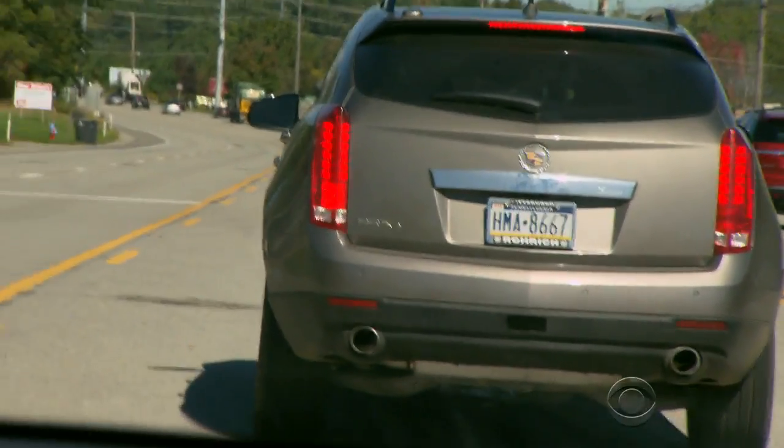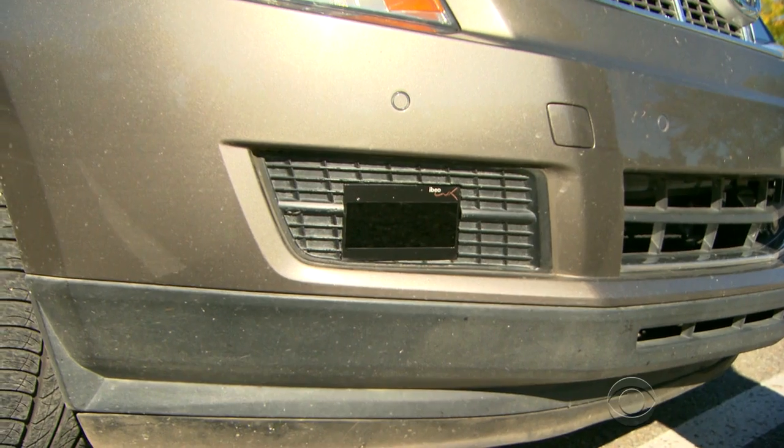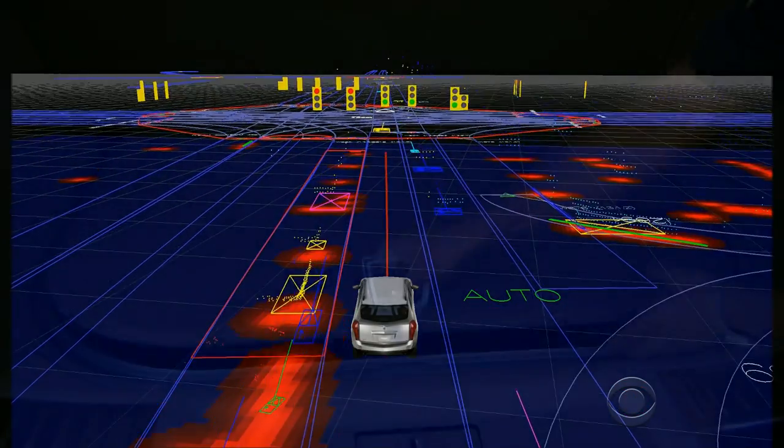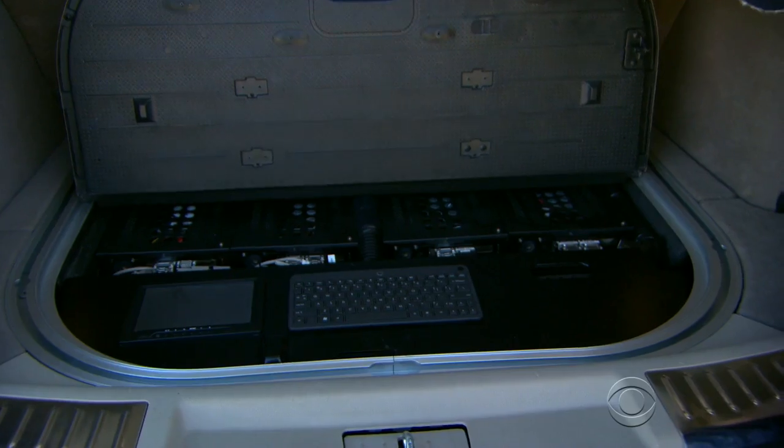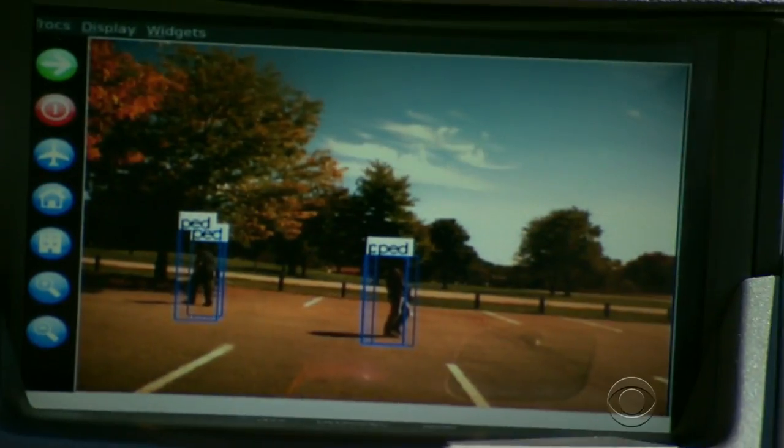The vehicle is equipped with a hidden system of lasers, radars, and cameras that give the car a 360-degree view of the road. All of the information is fed to a computer network underneath the trunk, which makes 100 decisions per second.